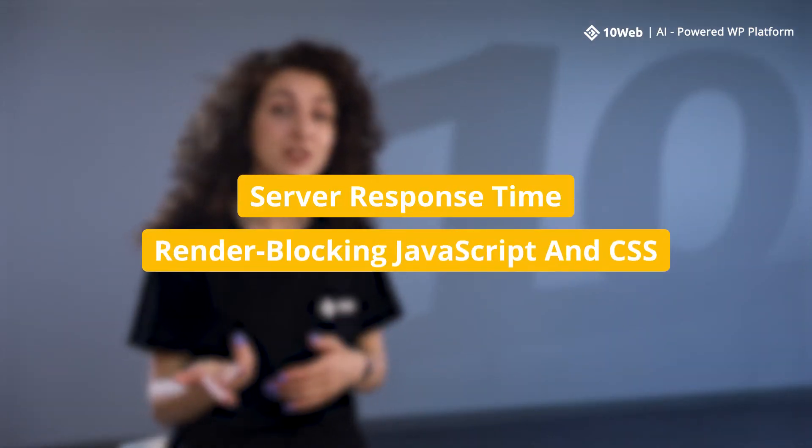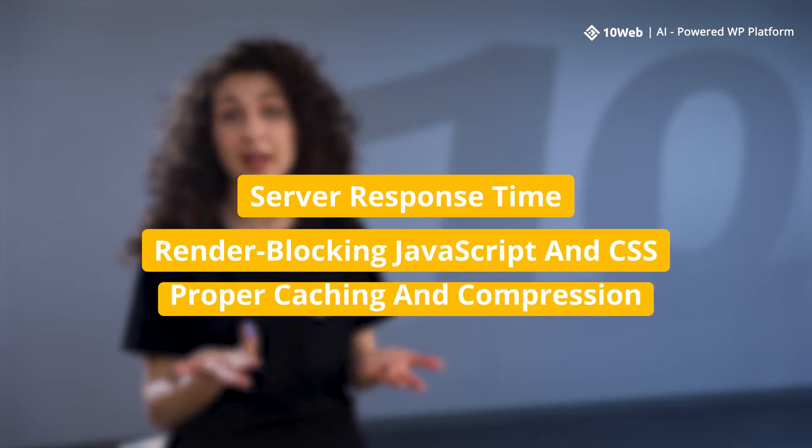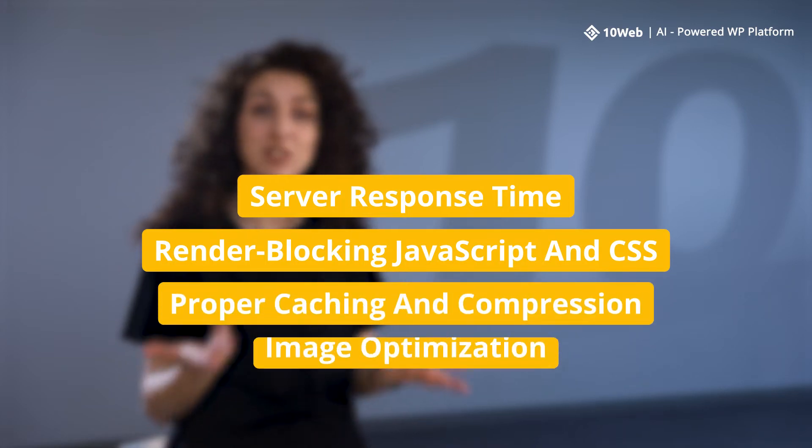There are different factors that can affect how long the largest contentful paint element takes to load. These can be server response time, render-blocking JavaScript and CSS, proper caching and compression, and image optimization.